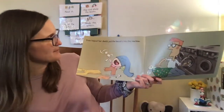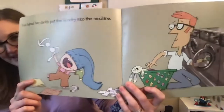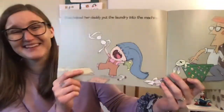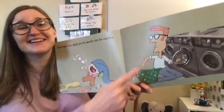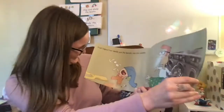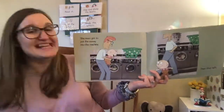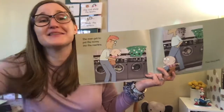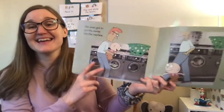Trixie helped her daddy put the laundry into the machine. Does it look like she's helping him? It doesn't really look like help to me, but it looks like she's having fun. And he's smiling, so I don't think he's upset. She even got to put the money into the machine. And then they left.